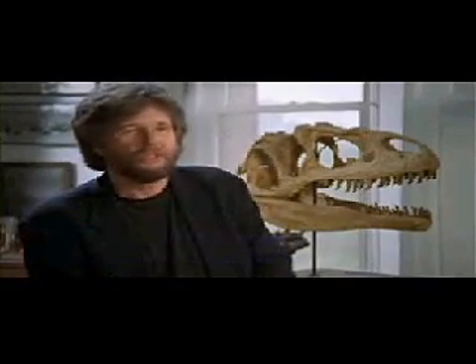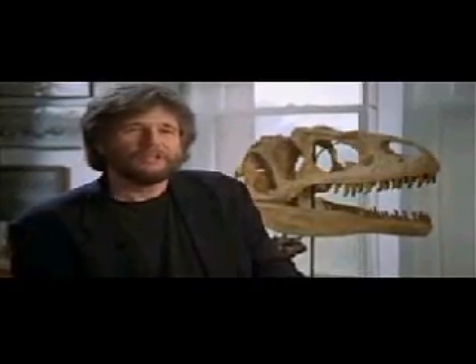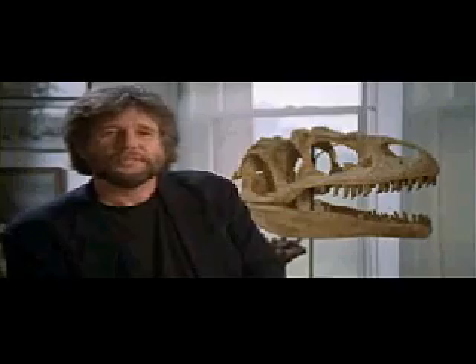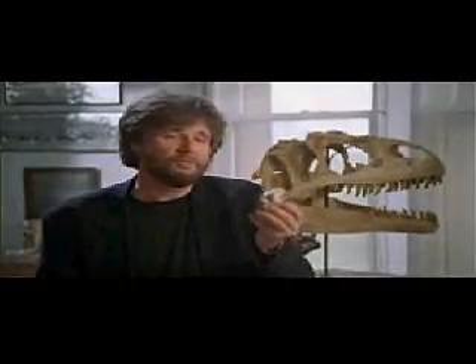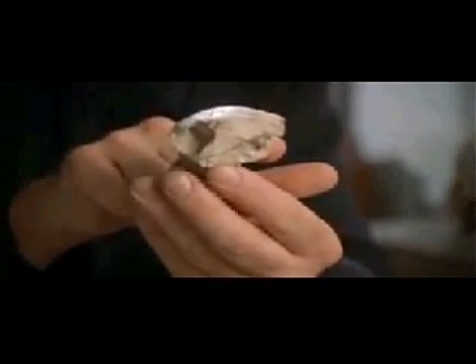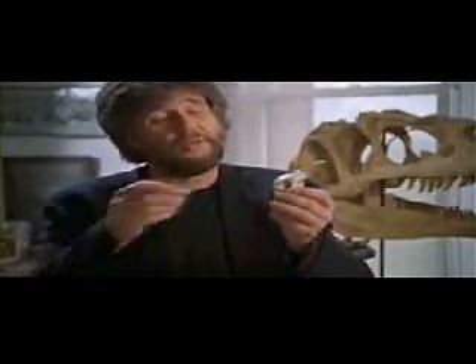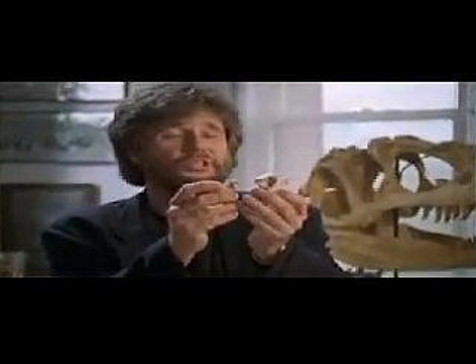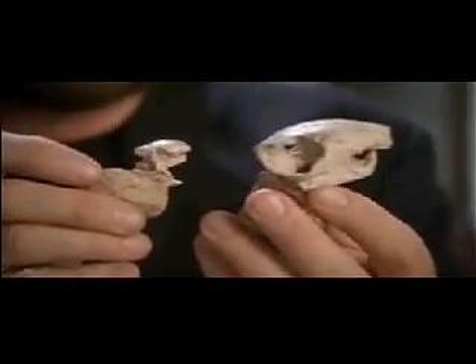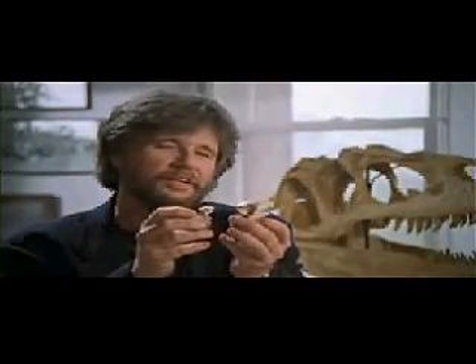Mammals are small — shrew-like or rat-like in many ways. They look like some of the least dramatic things we have today. This is about as big as they get. This is the skull, and you can see the front teeth here. It's really no larger than a squirrel, or what we would call a small mammal today. It contrasts dramatically with some of the smaller skulls. This encompasses practically the entire size range of mammals during the time of the dinosaurs.